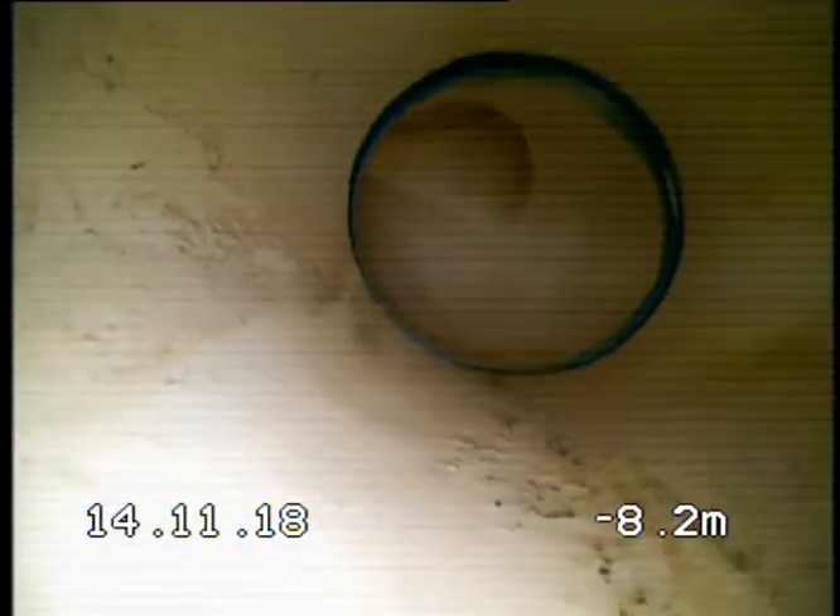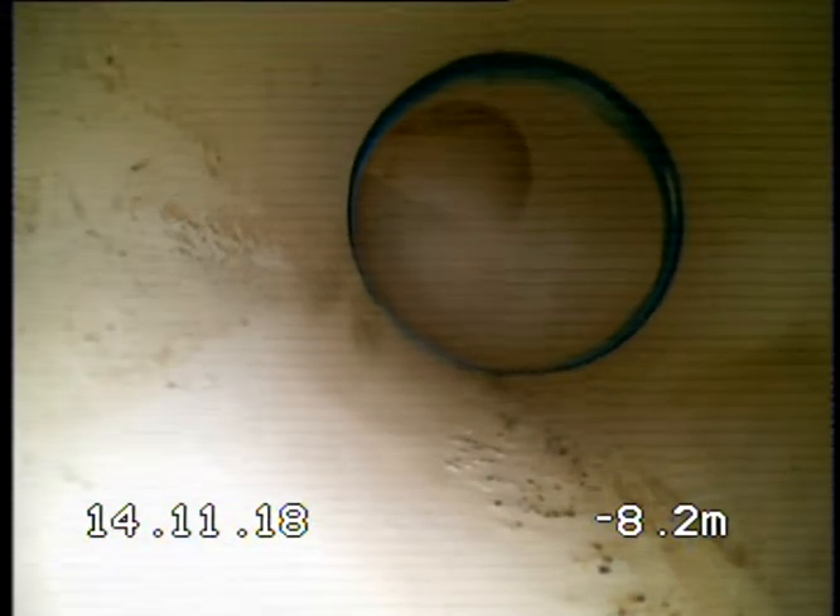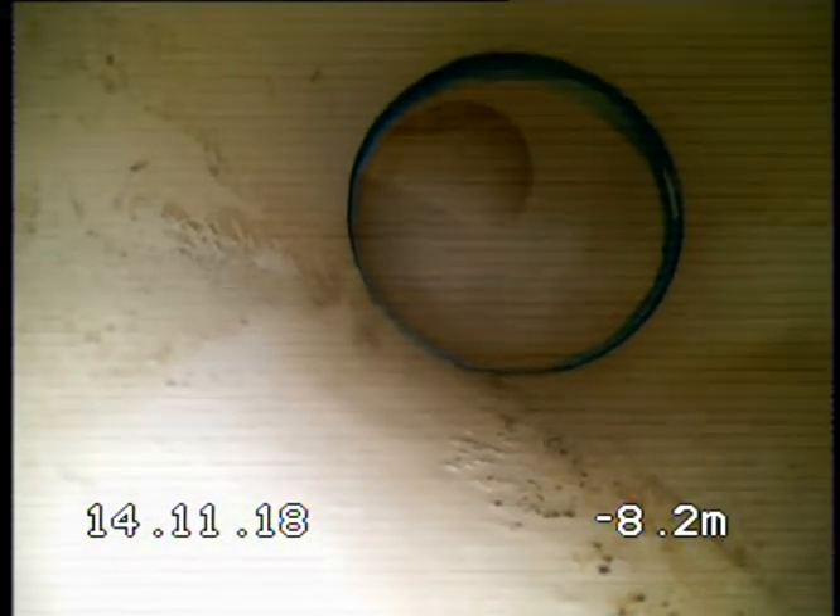All right, so we've got a bend with another inspection opening. We must be back to that — how much? Eight meters. So we must be on the corner of the house. It certainly looks like blue PVC — you can see the blue glue there.